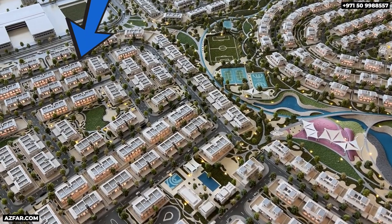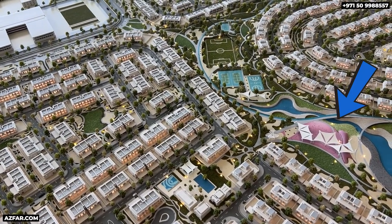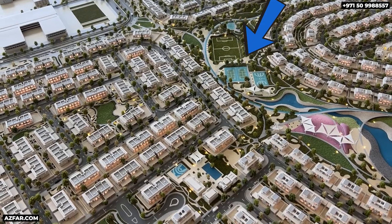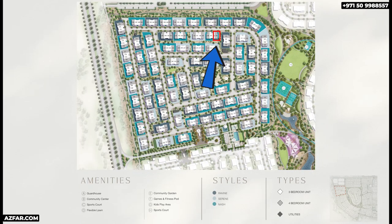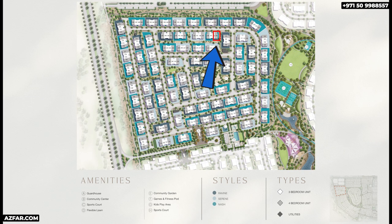This is unit 185, an excellent corner unit. Walk to the adventure park and the sport zone where all the activity will happen — paddle, football, basketball, tennis — your kids are going to love you for investing here. This is the cluster map; unit 185 is here. You'll notice it's also close to the pocket park, so the location is great.